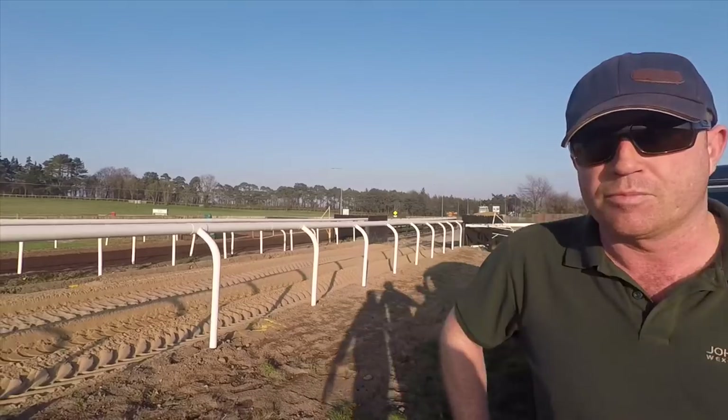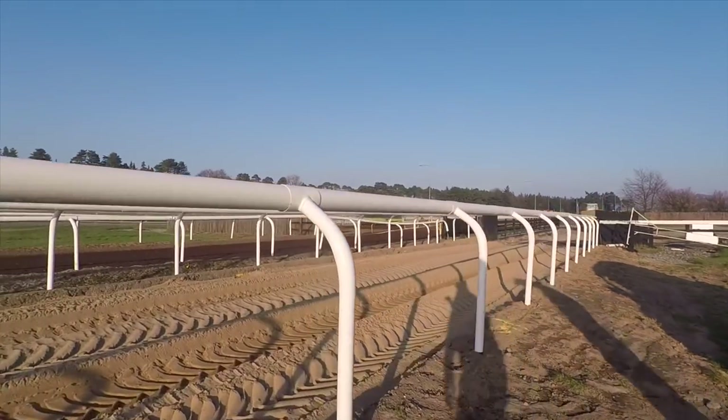We're standing here at the bottom of the old Vic Gallop, which everybody will know, and the poly track beside it — but now it's called the Free Eagle. Tell us a little bit about what's going to happen here, John, and what you are doing exactly.